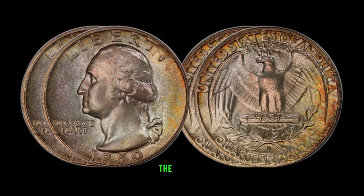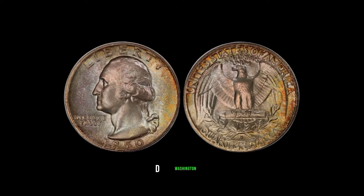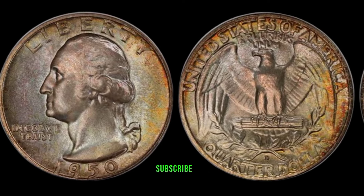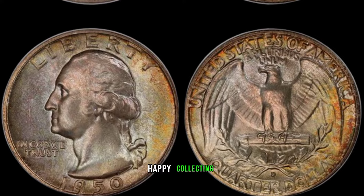There you have it, folks — the secrets to unlocking the potential value of your 1950-D Washington Quarter Dollar. Don't forget to hit that like button, subscribe for more hidden treasures, and share your coin stories in the comments below. Until next time, happy collecting!